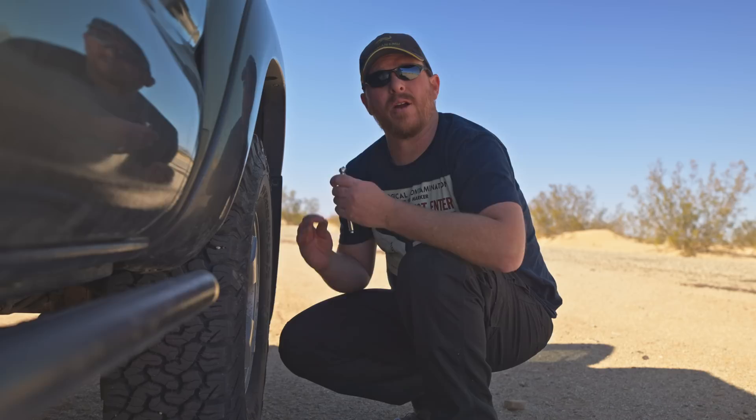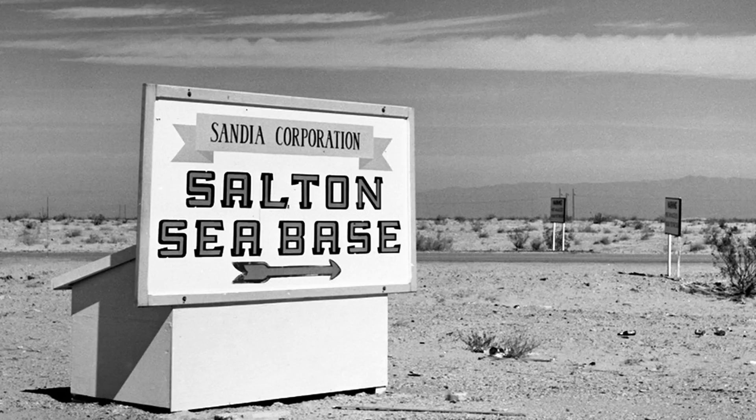Now they didn't detonate any atomic bombs here. They only dropped them very high up just to study the aerodynamics of bombs being dropped from high altitudes or released from a plane into water. There were over a thousand bomb drops just when the Sandia Corporation — the company that built atomic bombs for the government, and still does — had control over this site.